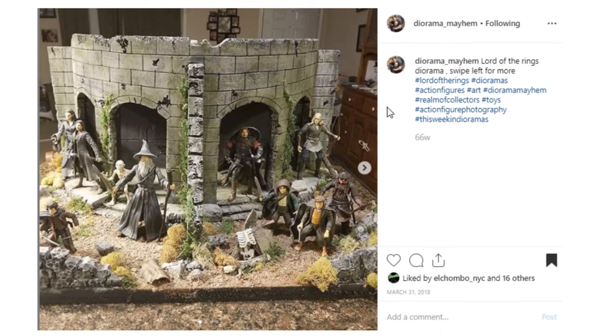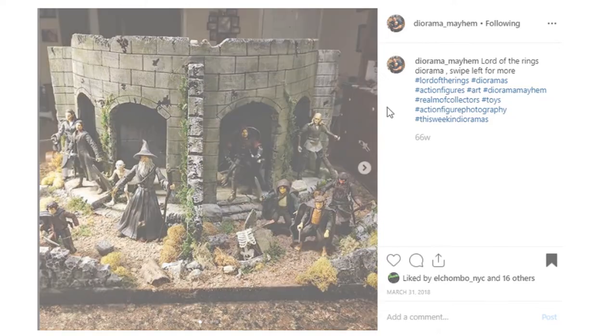Congratulations to Diorama Mayhem on the win. Thank you everyone for participating in this vote — it was a lot of fun. Make sure you stay tuned till the end of this episode where I will choose my top five for this week and you'll get the opportunity to vote for your favorite again.